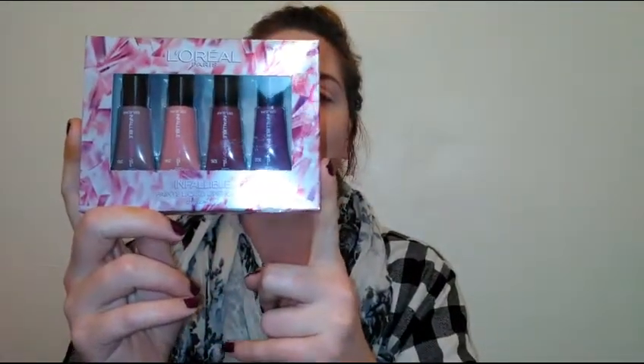Hey everybody, welcome back to my channel. This week's Monday Must-Have is this cute little L'Oreal Infallible Paints liquid lipstick kit. It comes with four little minis, so if you'd like to see some swatches and prices, keep on watching. Also make sure you guys subscribe to my channel, hit that notification bell, and bookmark my page — I upload a video every single day.